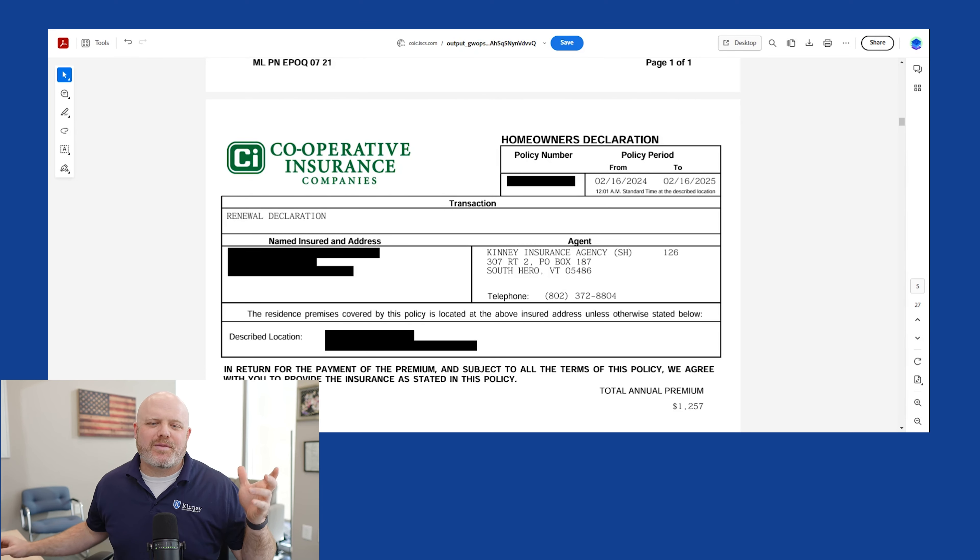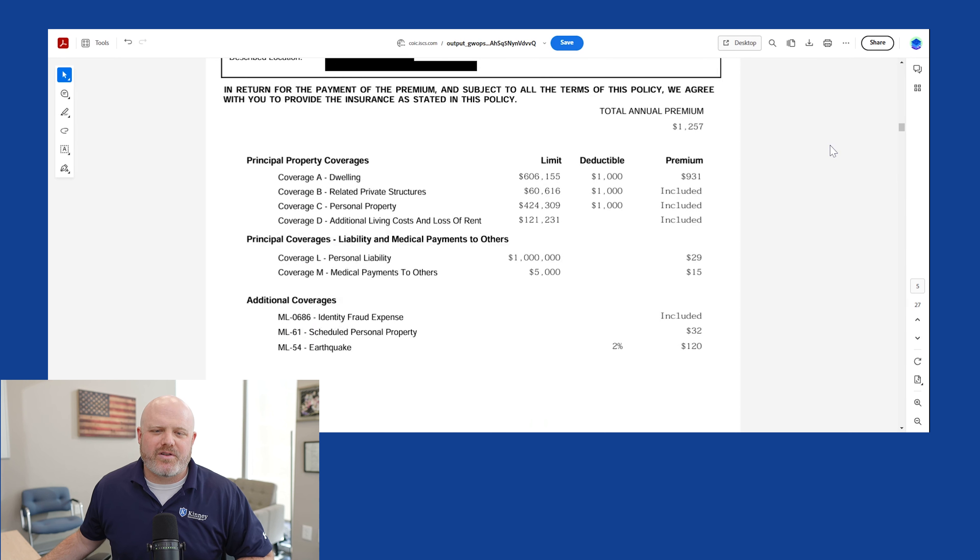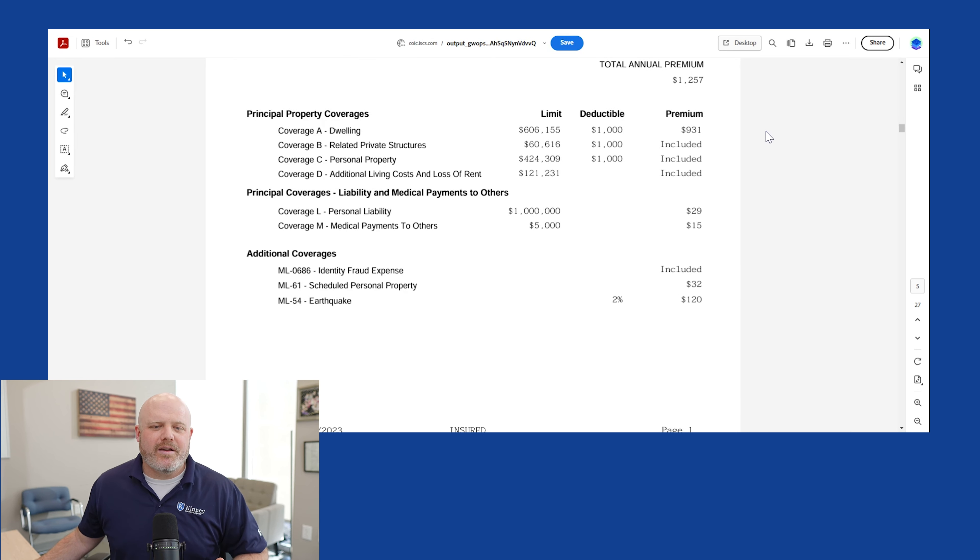Here we are looking at a live insurance policy. The first thing I want to point out is the policy period — this is how long the policy is effective. This one goes into effect February 16th and is good for an entire year. Scrolling down, we get into the specific coverages. The premium on this policy is $1,257. Up first is Coverage A, dwelling — this is the value assigned to your home to repair or replace it in like kind and quality. On this policy they have $606,000, and the deductible is $1,000.